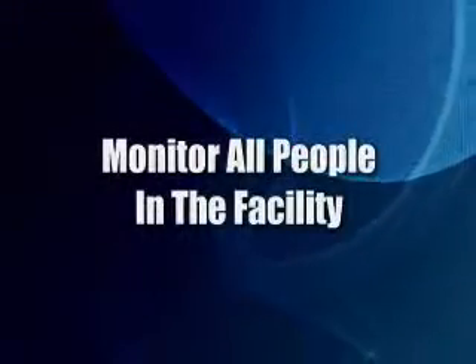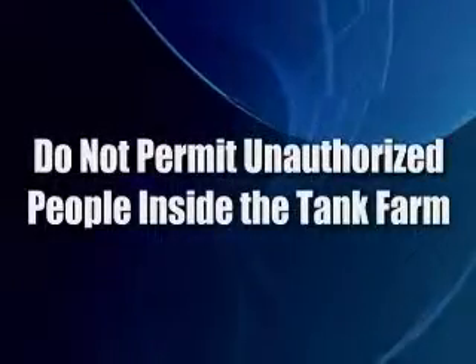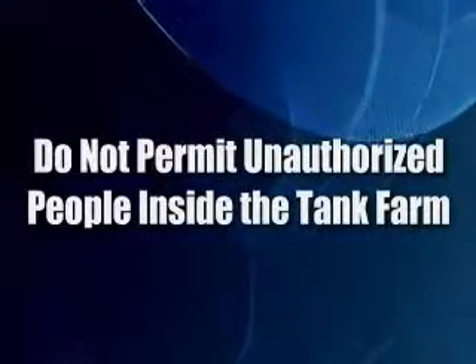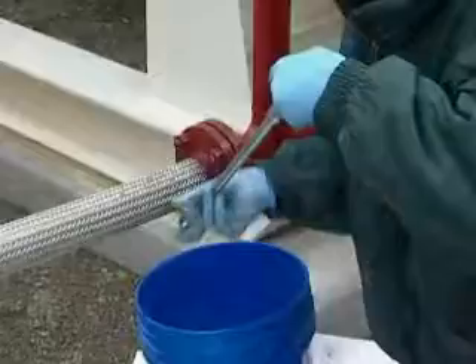Another important safety precaution is to monitor people in the facility. Do not permit unauthorized people inside the tank farm since they have not been trained to follow proper safety measures. Also, maintain communication with your coworkers in the facility and with local emergency service personnel.